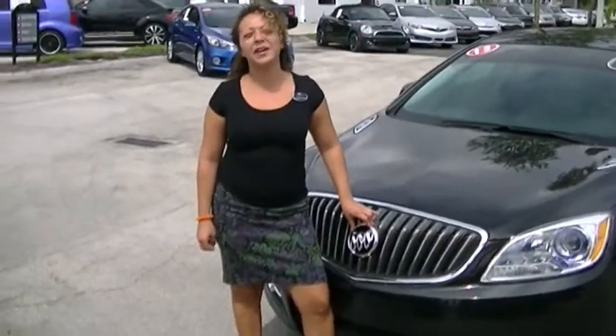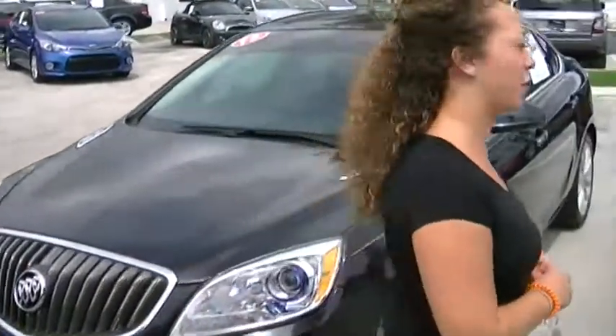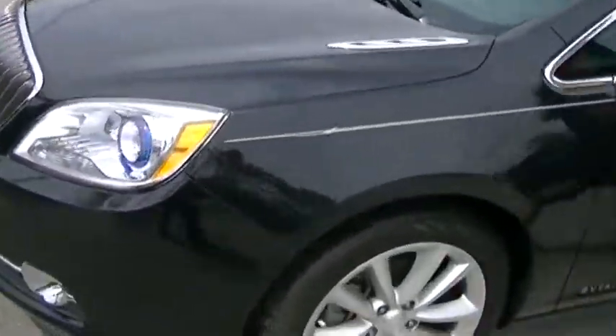Hi Alberto, my name is Stephanie here at Delray Buick GMC. Thank you for inquiring about the 2013 Buick Verano. I'm going to go ahead and show you a few things.